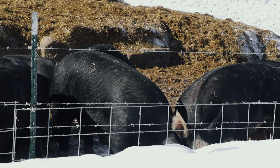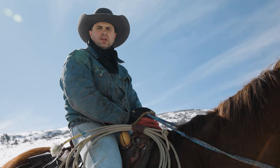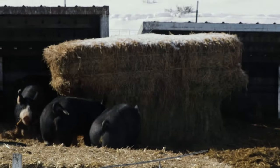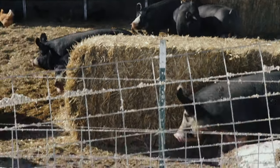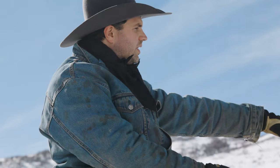In the winter we just provide them with plenty of straw to bed in, plenty of alfalfa to nibble on, lots of grains to eat, and nice clean fresh water — and they're happy as can be. Right here we've got two types of bales. This one closest to us is a wheat straw bale.